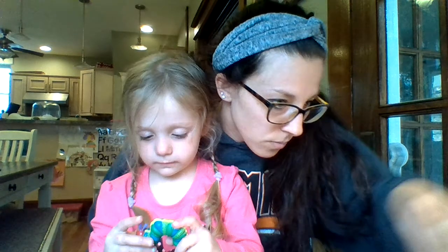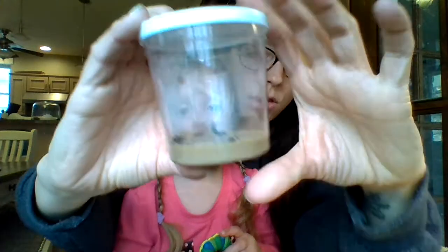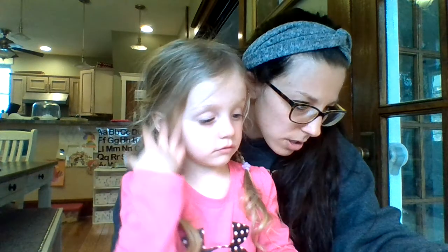Super pumped about it. Oh there you go, you can see them moving a little bit. Cool, right? Okay, so officially there are 15 caterpillars.